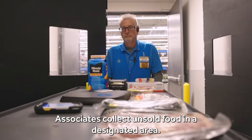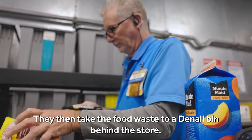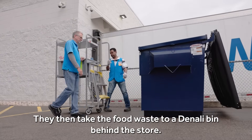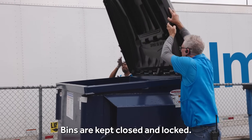Associates collect unsold food in a designated area and then take the food waste to a Denali bin behind the store. All types of food items are placed in the same bin, and bins are kept closed and locked.